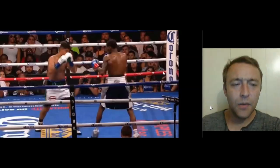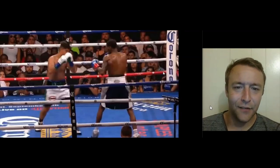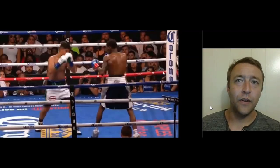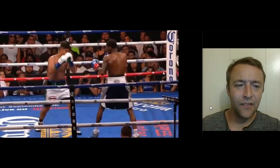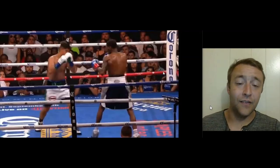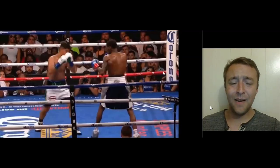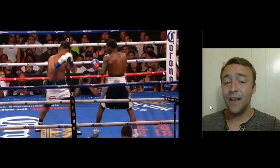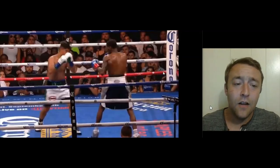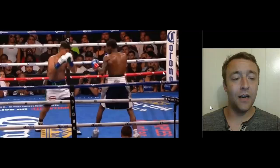Hey guys, here we go into a film study — not the full fight film study. There's a lot that goes on in this fight; it was a great fight. Robert Easter did a fantastic job, fighting masterfully in the first few rounds and the last two rounds as well, using great lead hand control. But there were some things he didn't do well — his ability to transition his weight onto his left leg to slip the right hand was not very good.